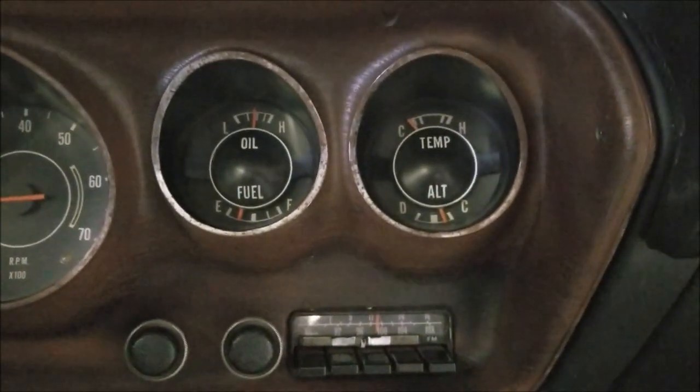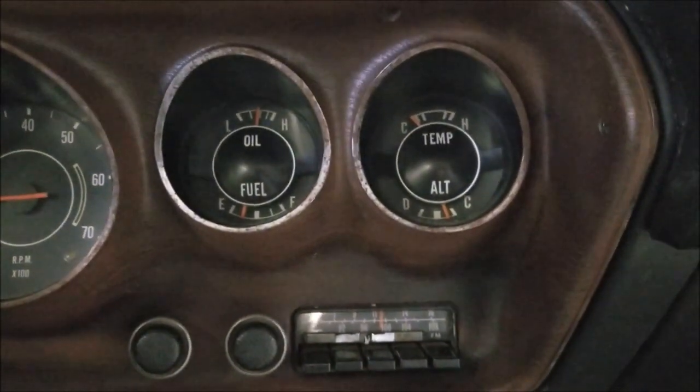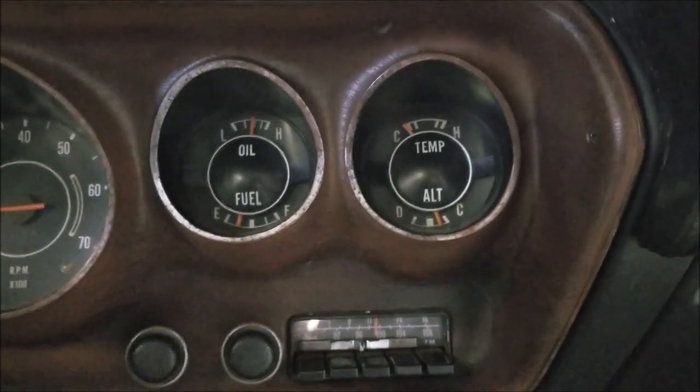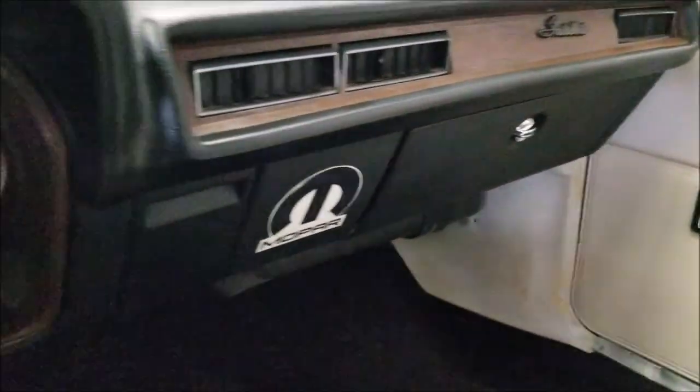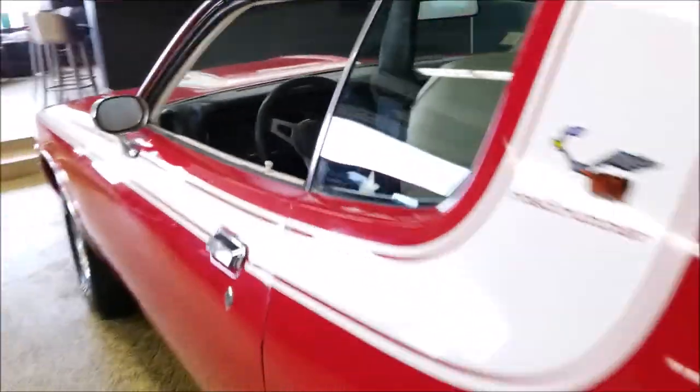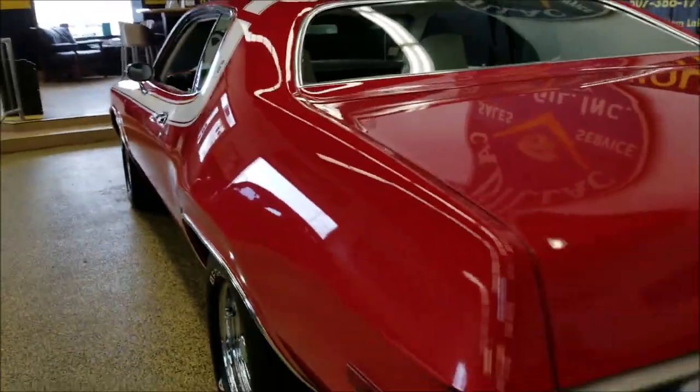Check out the gauges — oil, fuel, alternator — all that works. Temp gauge does come up when it warms up. Check out the dash and everything — one little small tiny crack there. Headliner is in good shape. Slip around to the back — the door closes nicely.